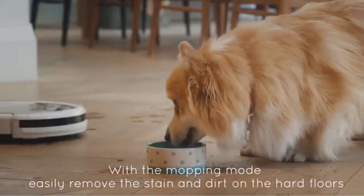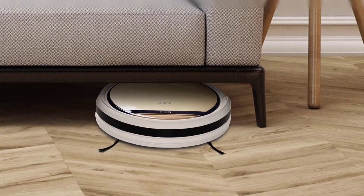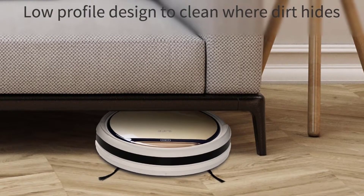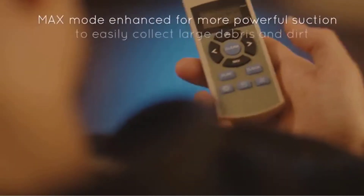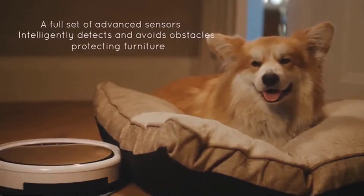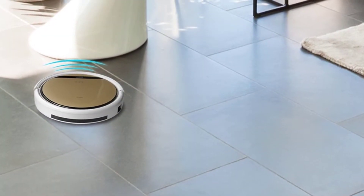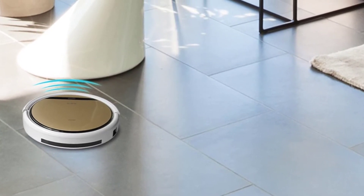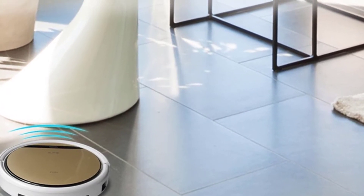The ILIFE V5s Pro is specially designed for hard floors — wood, tile, marble, and laminate. With a smart water tank installed, it pulls deeper dirt and grime off your floors to keep them gleaming every day. Note: the mop pad needs to be cleaned after each use, and it's recommended to vacuum the floor before using the mopping function. Advanced i-Dropping technology makes mopping more efficient and reliable. Larger rover wheels with self-rescue technology navigate uneven flooring, and an enhanced battery pack extends running time up to 140 minutes.